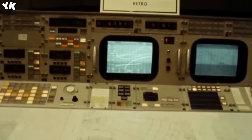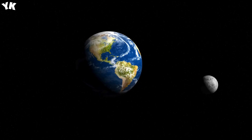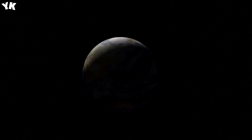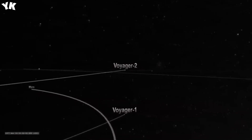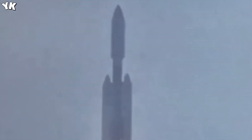The probe sent back around 16,000 images and crucial scientific data from its Saturn flyby. Moving forward, Voyager 2 embarked on its closest approach to Uranus on January 24, 1986, coming within 5,600 miles of the planet's cloud tops.